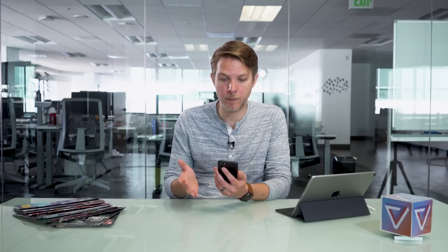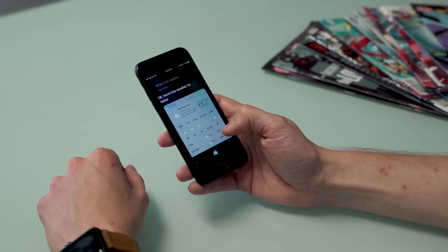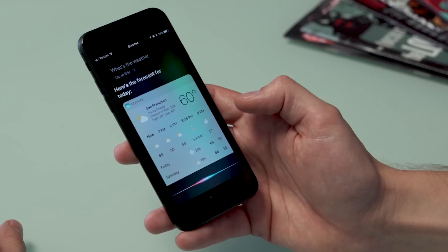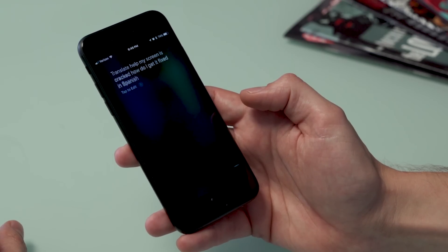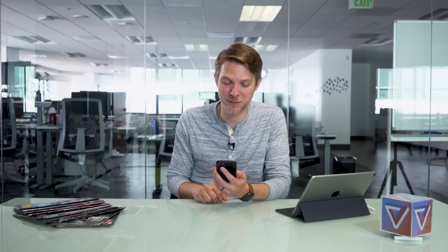Siri has actually gotten way better in iOS 11, and the first thing you're going to notice is that it sounds way more natural when you ask it a question. "What's the weather?" — that sounds like a human being, which is pretty impressive. Siri can also translate to a few different languages. For example: "Translate 'Help, my screen is cracked, how do I get it fixed?' into Spanish." Yeah, that's really useful.